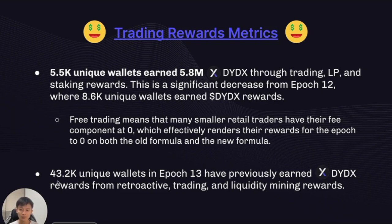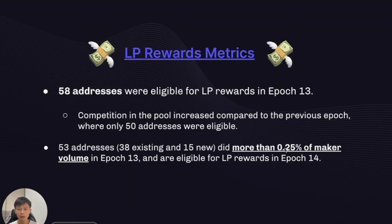All in all, we saw 43,000 unique wallets in Epoch 13 that have previously earned DYDX rewards through all these different mechanisms. For LP rewards, we have 58 addresses eligible in Epoch 13, and competition in the pool increased slightly from the previous epoch where only 50 addresses were eligible. 53 addresses did more than 0.25% of maker volume in Epoch 13 and will be eligible for LP rewards in Epoch 14.